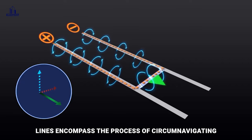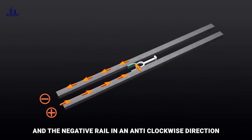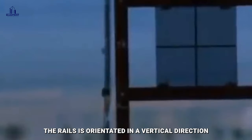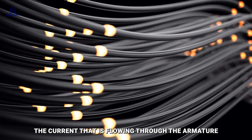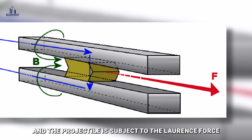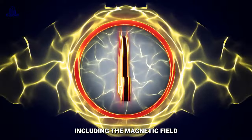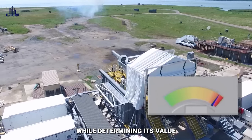The magnetic field lines encompass the process of circumnavigating the positive rail in a clockwise direction and the negative rail in an anticlockwise direction. Because the electric field is operating in parallel with the charged wire, the combined magnetic field between the rails is orientated in a vertical direction. The magnetic field and the direction of the current flowing through the armature are perpendicular to one another, and the projectile is subject to the Lorentz force. Many variables, including the magnetic field, the rail length, the current, and the net force are taken into consideration while determining its value.